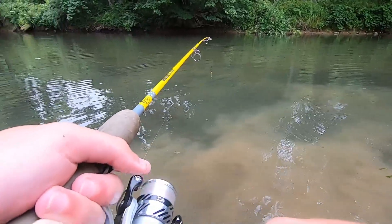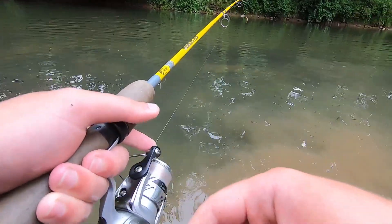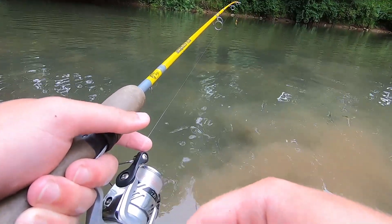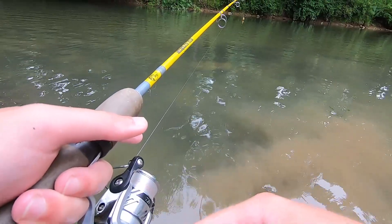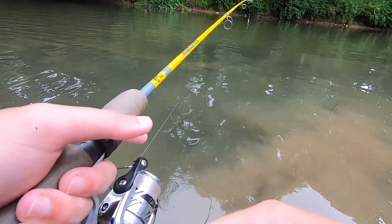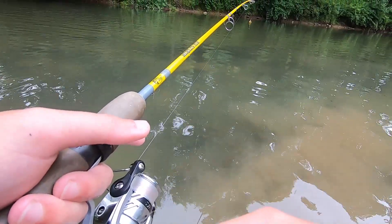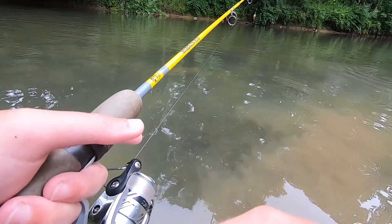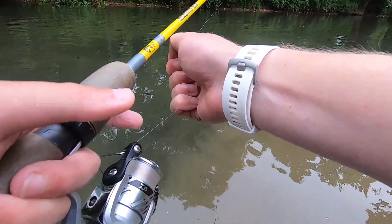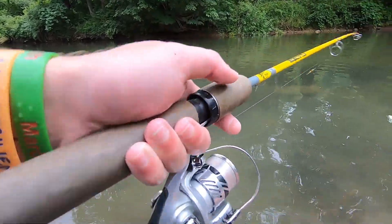On this three-weight rod it feels really nice. Something small maybe — a little rock bass I think. It's doing a lot of darting. Oh, it's a smallmouth — a chubby smallmouth. Yeah, it is a smallmouth. A little smallmouth. I'll take it.